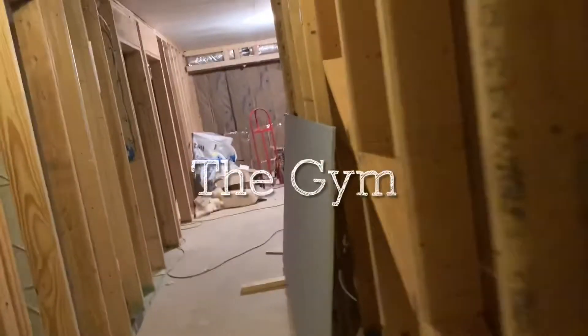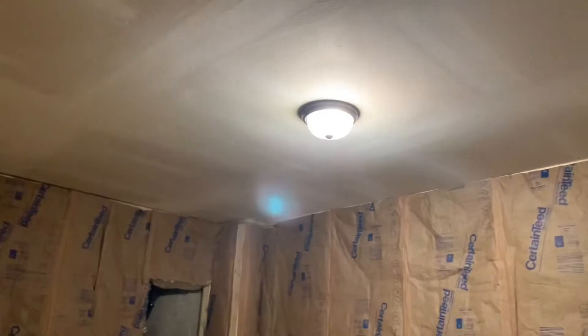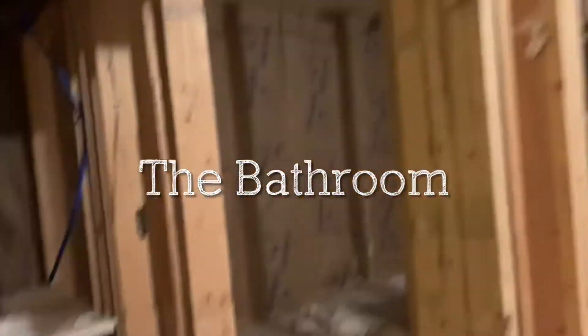In my opinion it already feels warmer down here. So this is obviously the first room, which is the workout room — they're giving us a little extra storage here. This is the bathroom, nothing fancy.